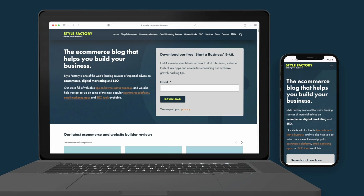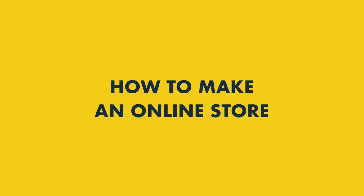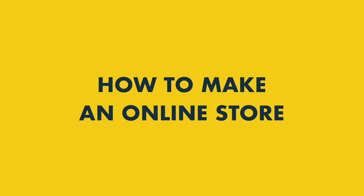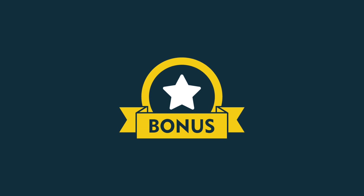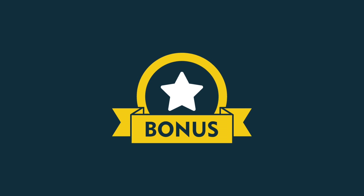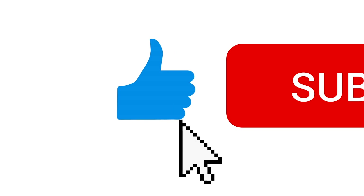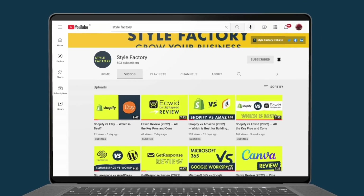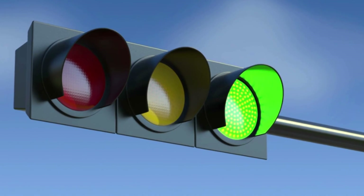Hey all, it's Matt here from Style Factory, the go-to site for e-commerce advice. In this video, I'm going to show you how to make an online store. I'll highlight the key things you need to get right, the key mistakes to avoid, and some online store builders you might want to consider. If you watch to the end, you'll get some bonus resources on how to promote your new online store effectively and maximize sales. Please do take a moment to like this video, subscribe to our channel, and hit the notifications bell. Ready? Let's dive in.